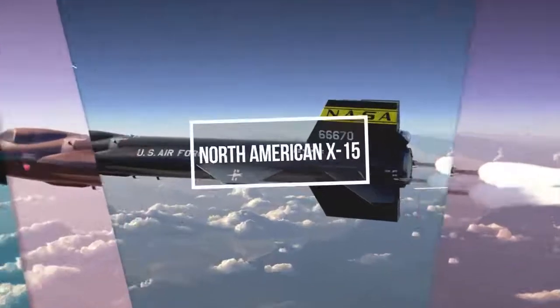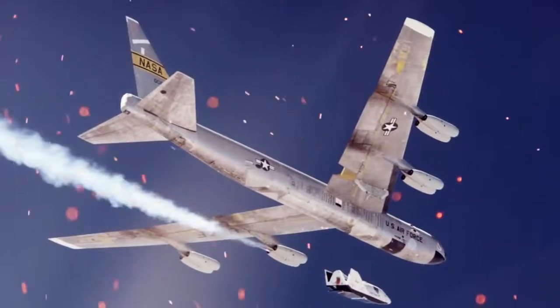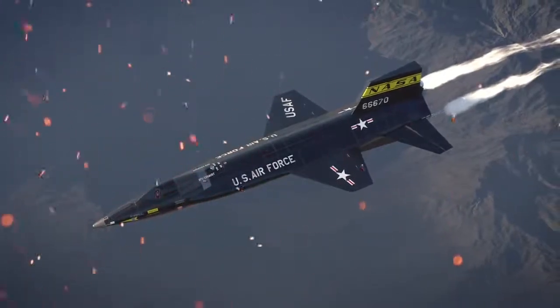Like many X-Series aircraft, the X-15 was designed to be carried aloft and drop-launched from under the wing of a B-52 mothership. It used two Reaction Motors XLR-11 liquid-propellant rocket engines, enhanced to provide a total of 16,000 pounds of thrust.